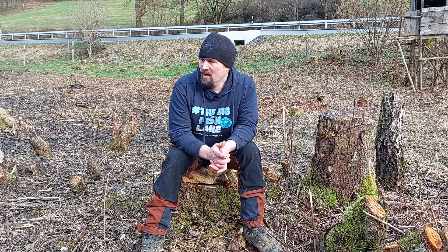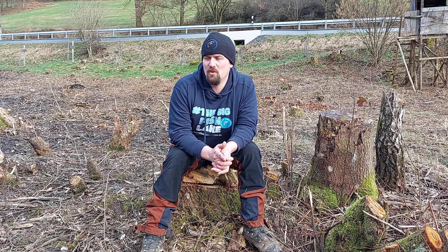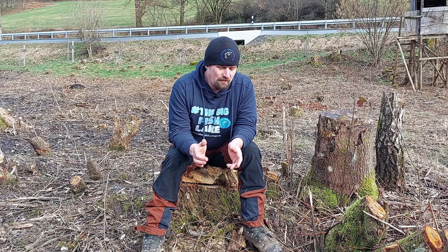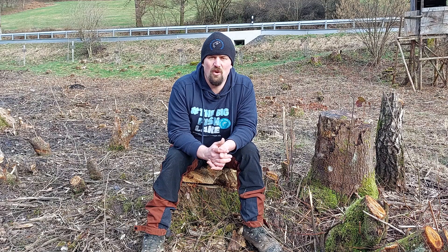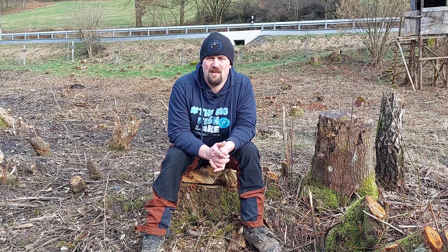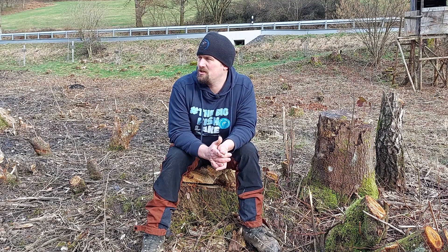Dieses Jahr werden wir erstmal mit Halle und Helderbecken, dem Baggererdaushub und Renaturierungsmaßnahmen anfangen. Sobald wir die Fläche abgesteckt haben und wissen, wo die Halle und alles hinkommt, werden wir Amphibienschutzzäune aufbauen. Das sind Schutzmaßnahmen für die Amphibien, die hier sein könnten, damit denen nichts passiert. Das ist das Allernächste, was wir machen werden.